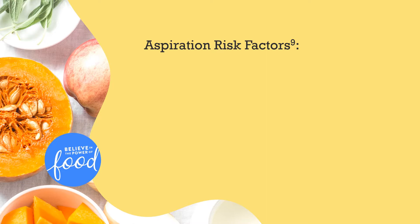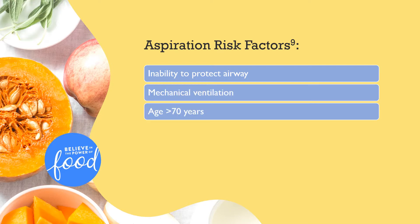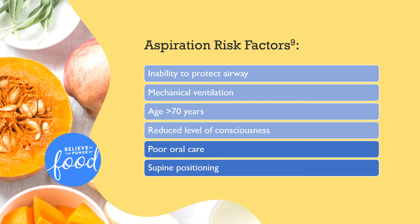Now that we have put gastric residual volumes in better context and reduced their significance in evaluating risk for aspiration, let's take a look at what is associated with increased aspiration risk. The list is as follows: inability to protect the airway, mechanical ventilation, age greater than 70 years, reduced level of consciousness, poor oral care, supine positioning, and acid reflux. Although a majority of these factors cannot be changed, it is important to keep them in mind as their presence will influence the choices we make when delivering tube feeding. Also note that the two factors in dark blue are modifiable.